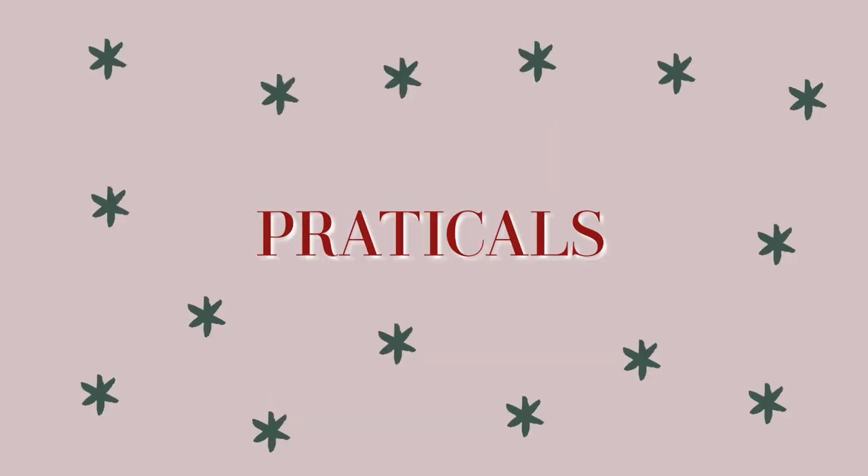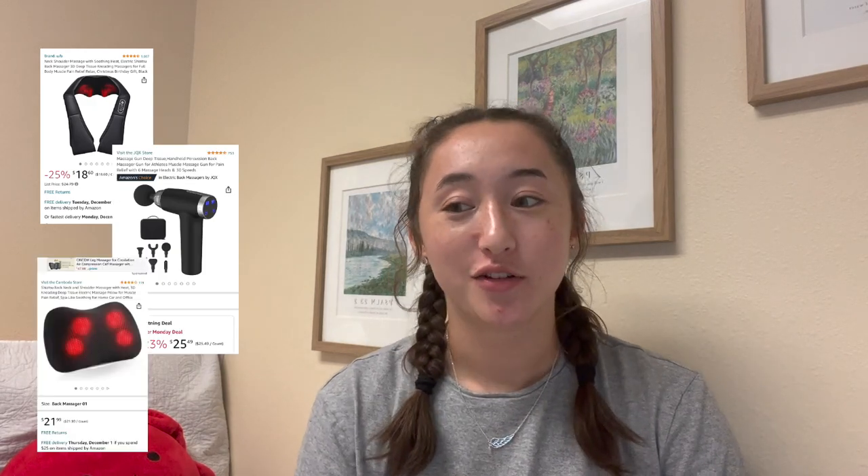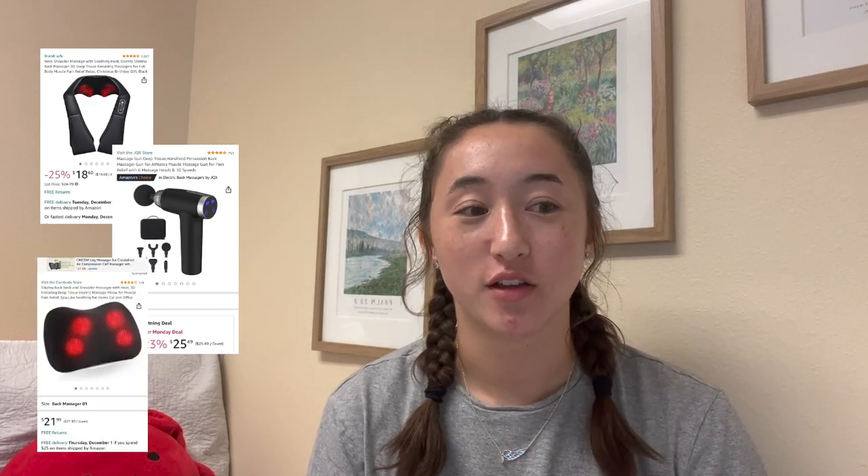So the first one is just practical stuff. The first thing in my practical category is a massager — and I know these come in lots of different forms. This also kind of goes to like a roller if someone is into that. I thought of this because of Theraguns. And I know the brand is super expensive, but there are also knockoffs and cheaper versions on Amazon. I always thought they'd be so nice to have. So, massager.